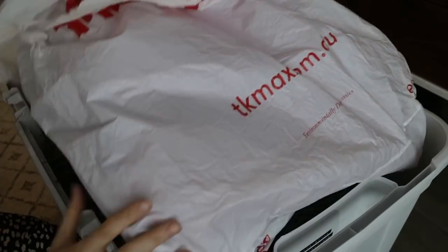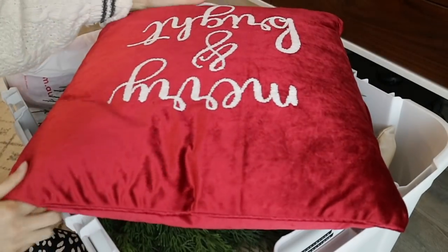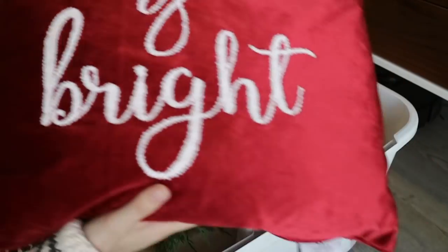I also have a gnome cookie jar from TK Maxx, a little hanger from the two-dollar shop, more Christmas trees including one from Kmart and one from another store, more candles from Bath and Body Works and TK Maxx in that red, black and white that goes in my bedroom, and a beautiful tree from TK Maxx that I got last year. There are also a couple of light-up bits from Kmart. That's everything in that tub!